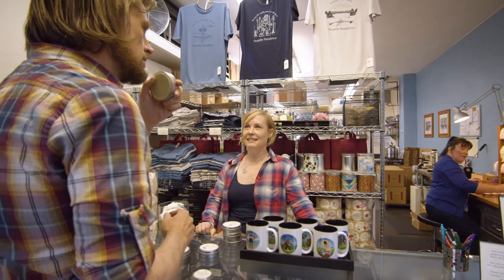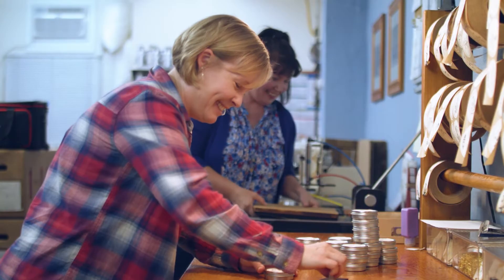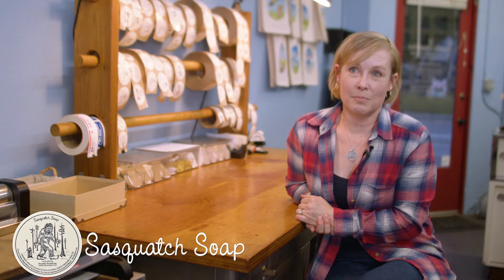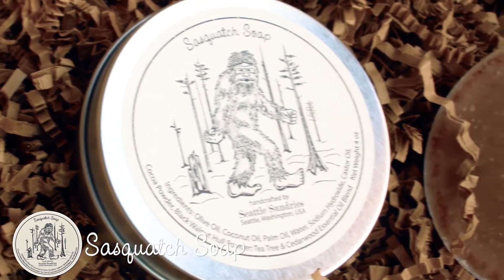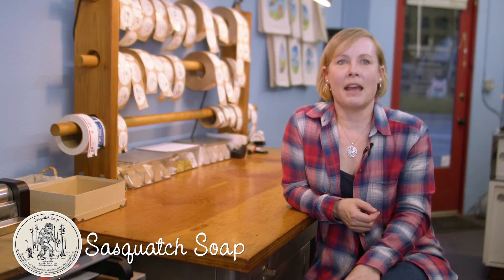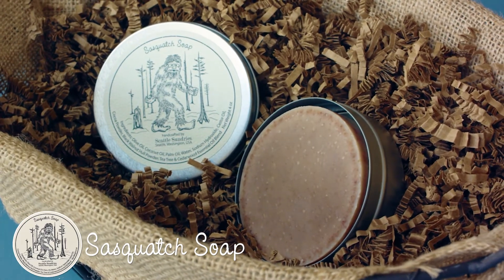I get a lot of really positive feedback. We touch every single part of the process from the beginning to the end. Our most popular soap is Sasquatch soap. Sasquatch is supposed to smell really bad, and we were trying to come up with ideas for soap varieties — I like things that are funny if they can be a little bit funny. Somebody buys a tin of Sasquatch soap for their dad as a joke.